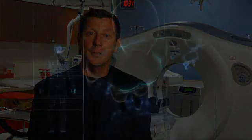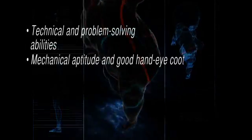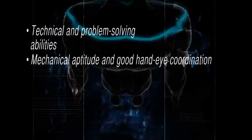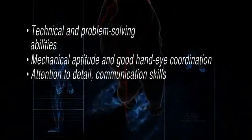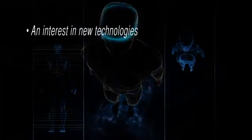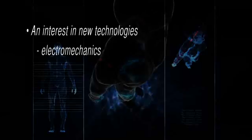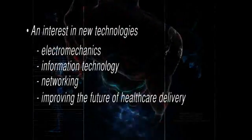It takes a special kind of professional to enter the medical technology management field. In particular, you need to have technical and problem-solving abilities, mechanical aptitude and good hand-eye coordination, attention to detail, good communication skills, and the ability to work in a team. You should also have an interest in new technologies such as electromechanics, information technology, networking, and improving the future of healthcare delivery.